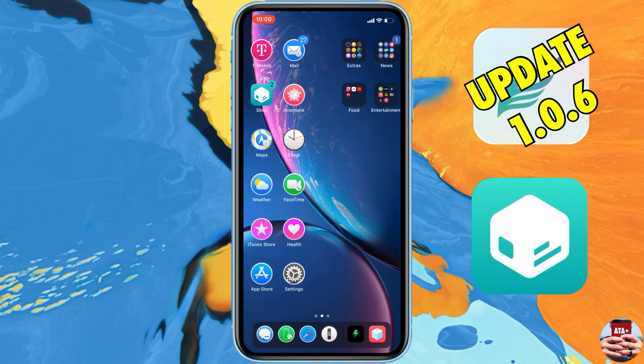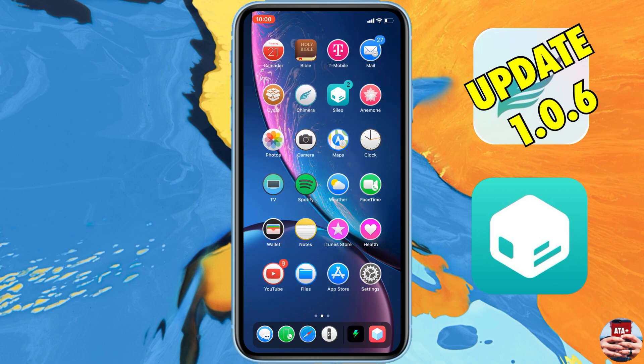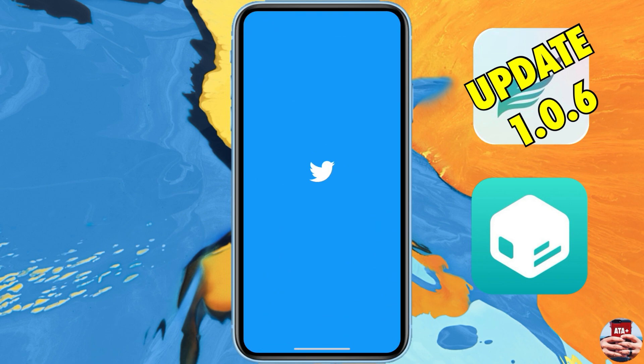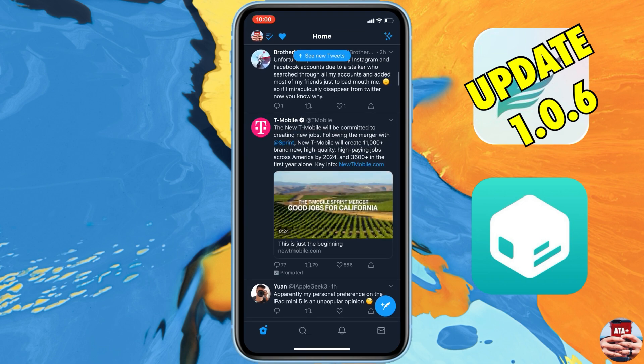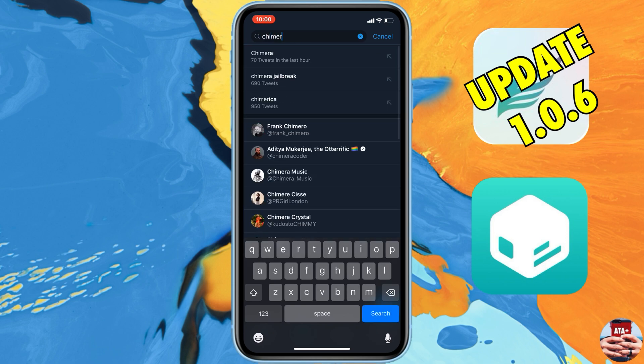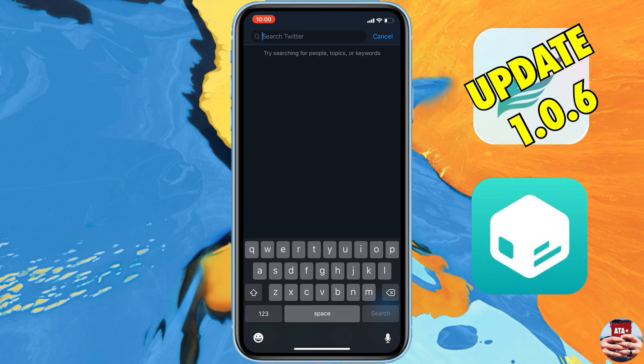Immediately launch the application and hit that jailbreak button, and the jailbreak will commence. If it looks like the jailbreak didn't take effect, go ahead and respring your device — you'll notice all your applications and tweaks will take effect at that point.